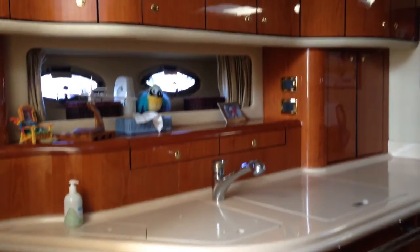And your en suite master, once again with a separate shower, vacu flush head, and counter space. Below the bed, you'll find a ton of storage. And that is your tour of this 2001 540 Sea Ray Sundancer.